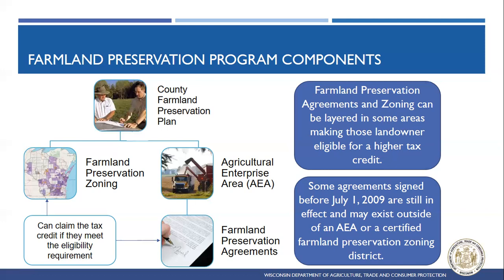There are pre-July 1, 2009 agreements still floating around in the state. They may exist outside of an AEA, unlike our current Farmland Preservation Agreements, or in a certified Farmland Preservation Zoning District — so they can be free-floating around in your county. We'll go through all the information on how that works and how it's different from our current program.